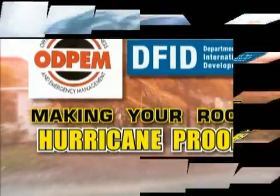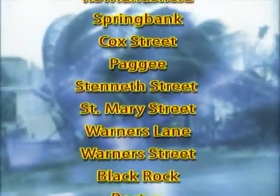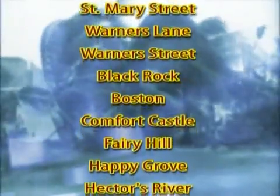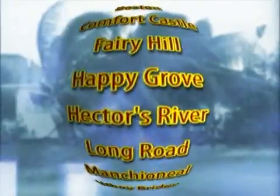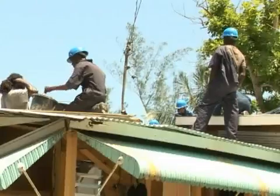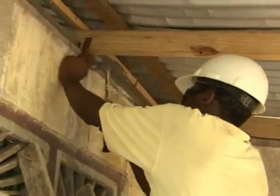If you live in any of these communities in eastern Jamaica, it's likely you've benefited, or know someone who has, from the Tropical Storm Gustav Recovery Program. This is a project of the Office of Disaster Preparedness and Emergency Management, ODPEM, and the Department for International Development, DFID.